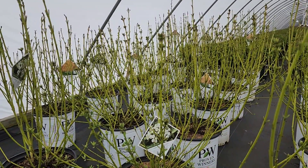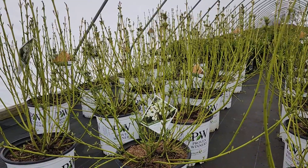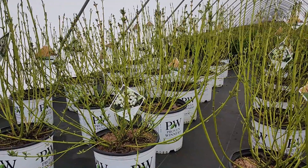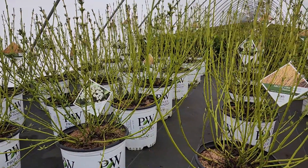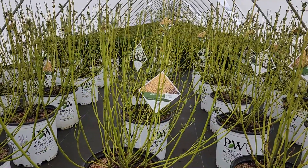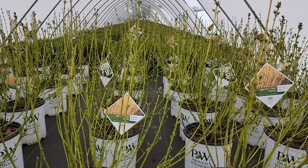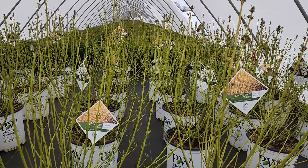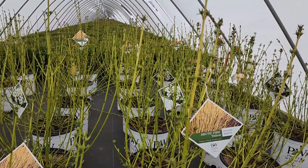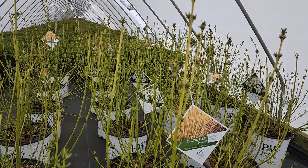It will even thrive in swampy and boggy conditions where many other plants would struggle — it absolutely luxuriates. What's more, this is a very hardy zone 2 plant. So anywhere within our region — the northeast and mid-Atlantic states — you'll find no hardiness issues. I should also mention that this plant is not normally bothered too much by deer. It's not on their preferred list; you might have some stems nibbled occasionally, but really nothing much to worry about.